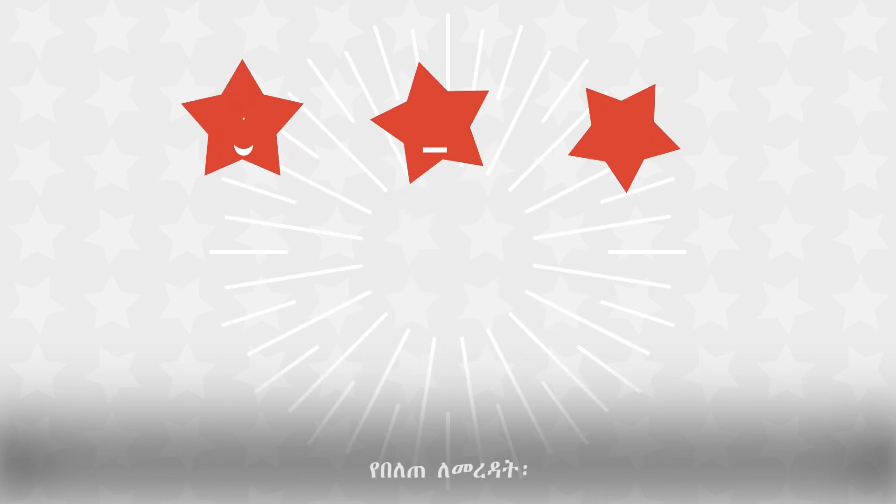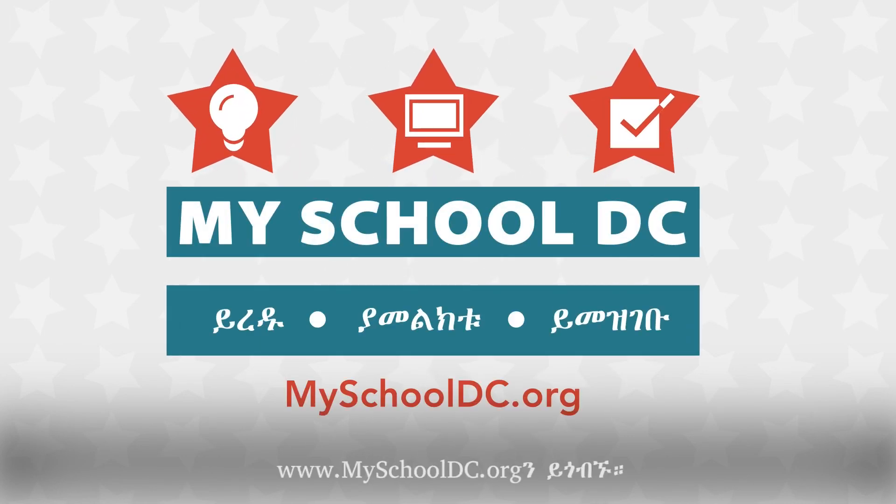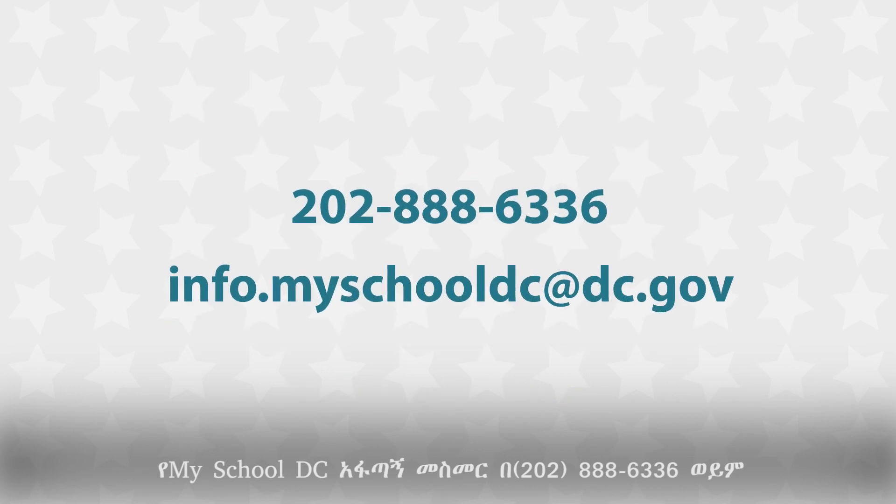To learn more, visit www.myschooldc.org, contact the MySchoolDC hotline at 202-888-6336, or send an email to info.myschooldc@dc.gov.